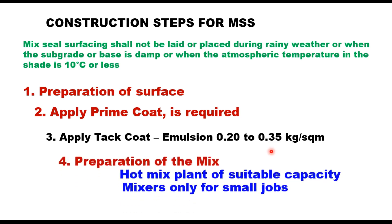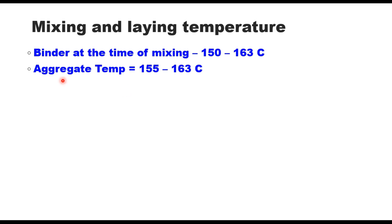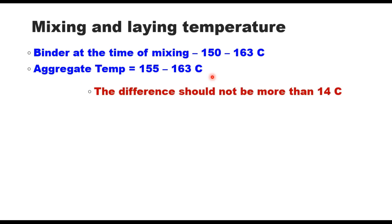Preparation of the mix: MSS should be prepared in a mechanical mixer or hot mix plant. Bitumen is heated to the appropriate application temperature in the binder tank. Aggregates are also heated in a separate tank and then dry mixed for about 15 seconds, after which hot bitumen is added to hot aggregate to obtain a uniform mix. The heating and mixing temperature depends upon the grade of binder — binder at mixing should be 150 to 163 degrees centigrade and aggregate temperature should be 155 to 163 degrees centigrade. The difference between binder and aggregate temperature should not exceed 14 degrees centigrade.